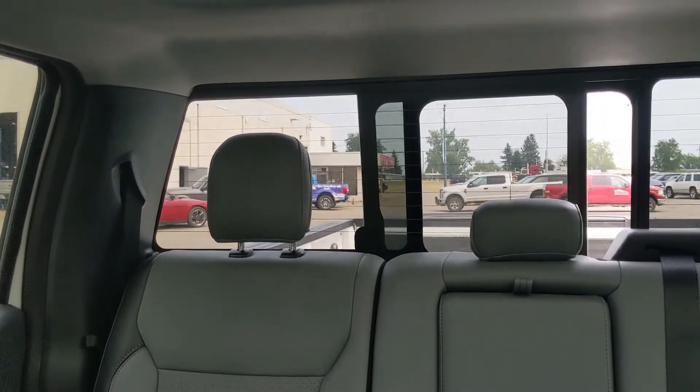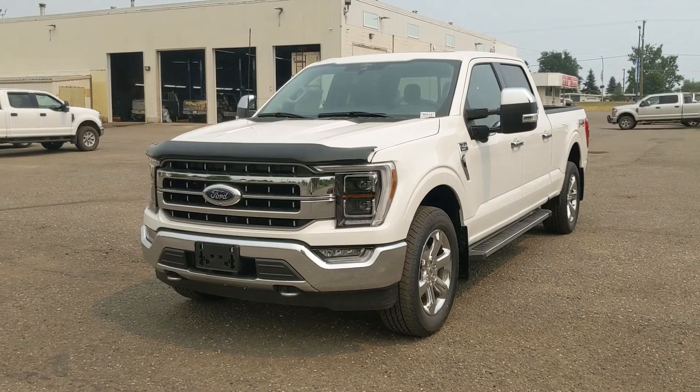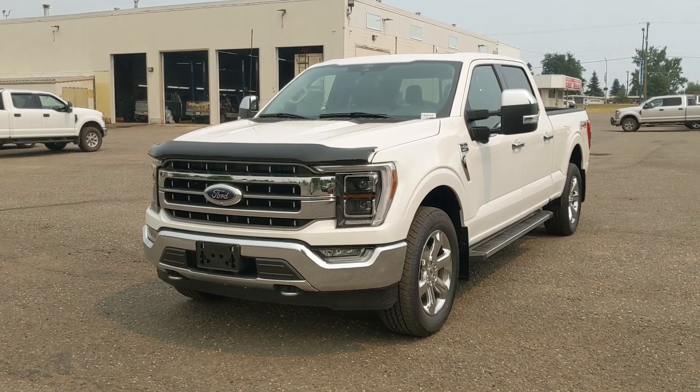Looking back, you have a power sliding rear window, and last but not least, a twin panel moonroof up top to let in some sunshine. That covers our look at the interior. If you're interested, feel free to give us a call at 250-563-8111 or come down to the dealership to have a look for yourself. Have a nice day.